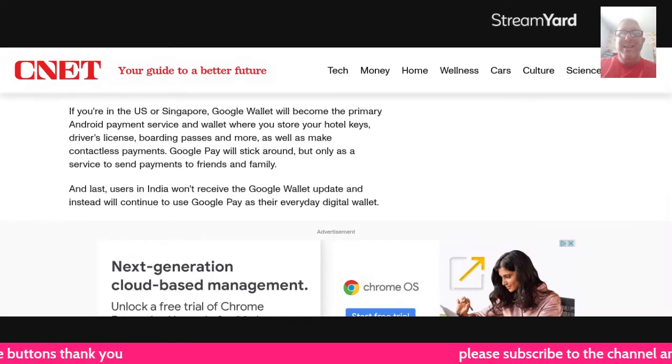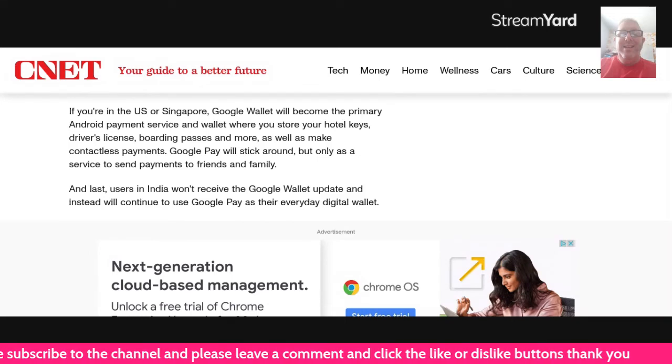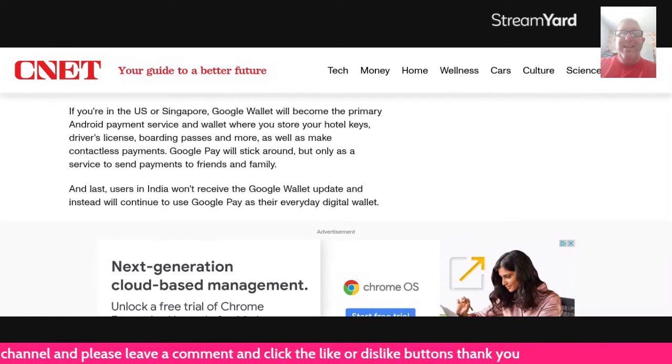Google Pay will stick around only as a service to send payments to friends and family. Users in India won't receive a Google Wallet update and instead can use Google Pay as their everyday digital wallet.